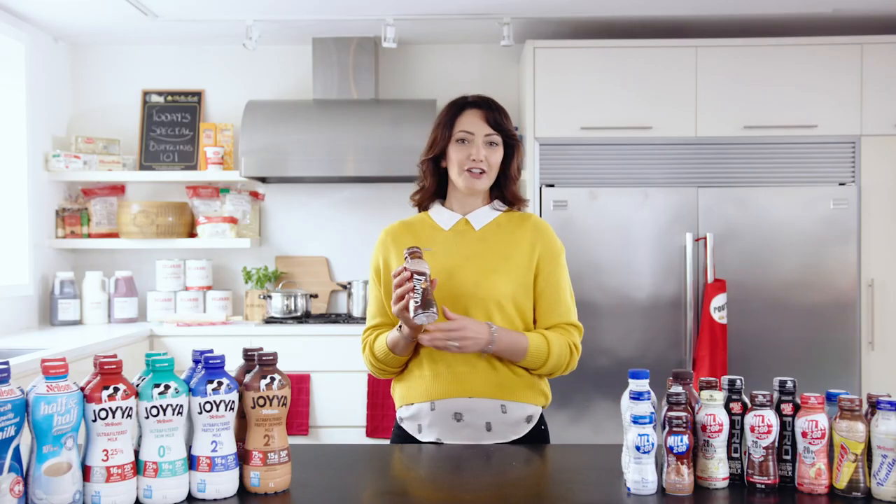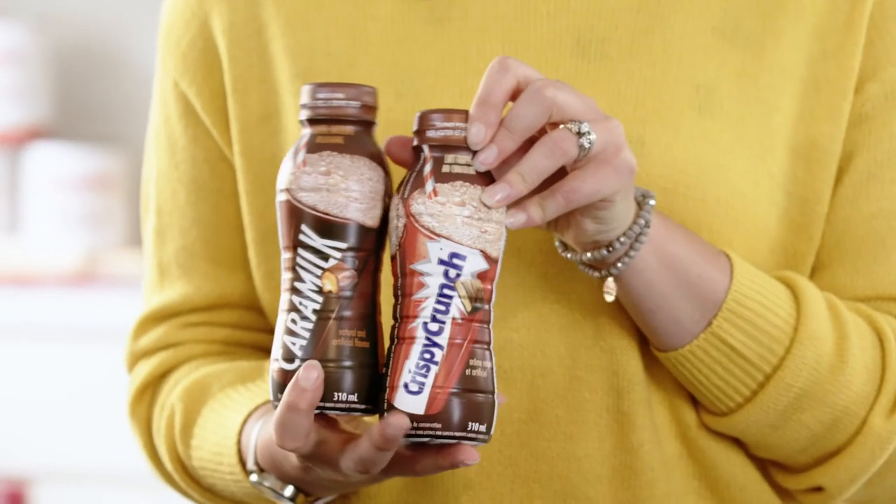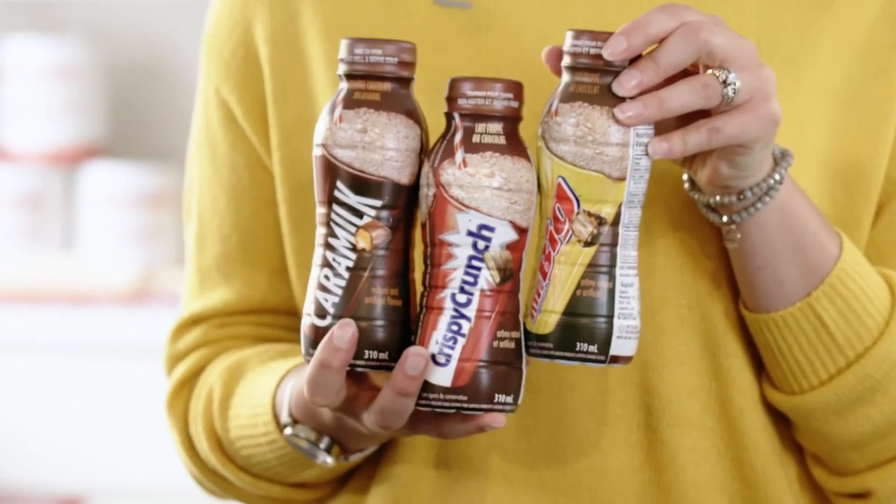And for when the sweet tooth hits, our indulgent shakes tackle all the cravings with flavors from Caramelk, Crispy Crunch, and Mr. Big — a perfect fit for seasonal businesses with limited access to refrigeration, like concession stands and food trucks.